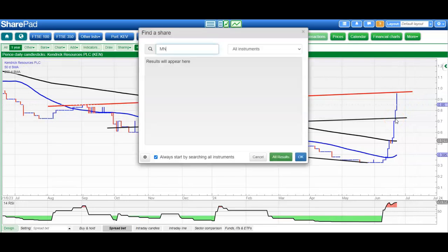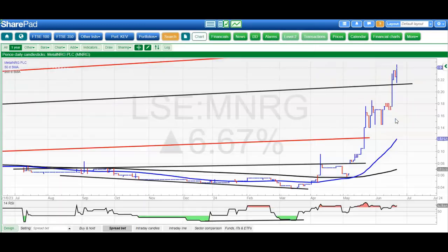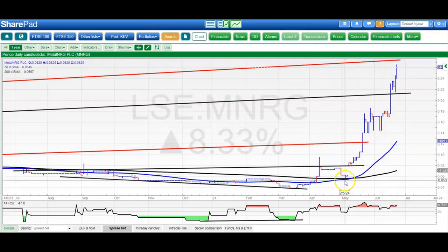Moving along to Metal NRG, which has really done us proud in terms of the rally. We had one of our favourite signals — the unfilled gap to the upside through resistance, breaking that April peak at 0.097. The initial target was 0.12, then up to 0.21, and then the final one at least for the near term at 0.27, hopefully by the end of this month. The upside certainly has value while we're above 0.22.